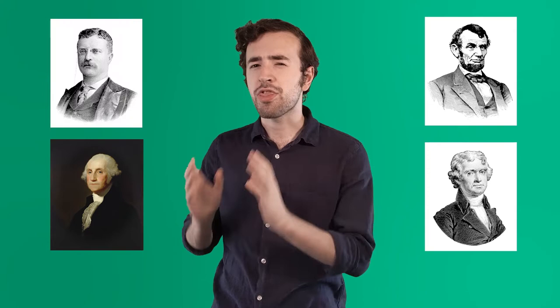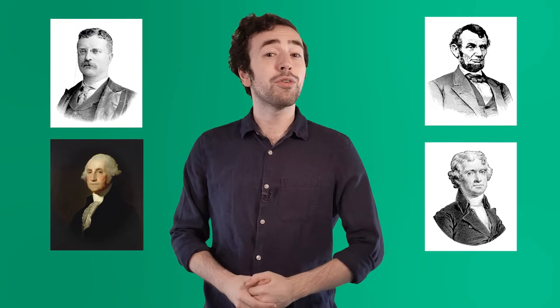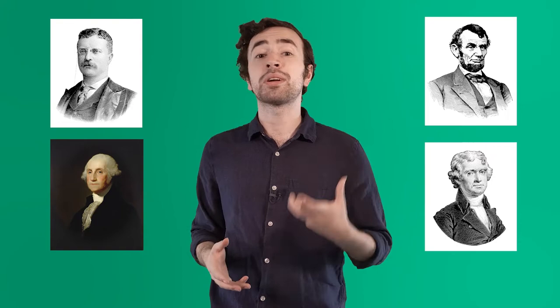Today, I want to talk about these presidents: George Washington, Thomas Jefferson, Abraham Lincoln, and Theodore Roosevelt. Because in this video, you're going to learn what all four of these presidents have in common — not only their importance in American history, but America's landscape as well. So let's explore Mount Rushmore, an amazing national landmark in the United States.